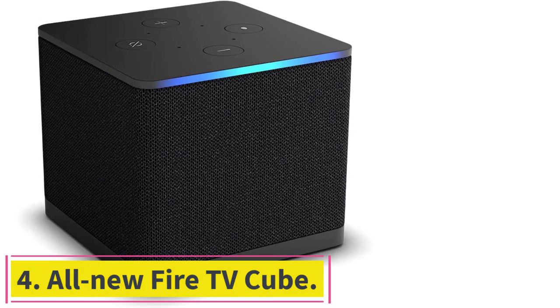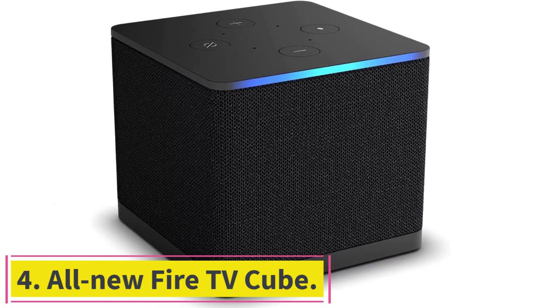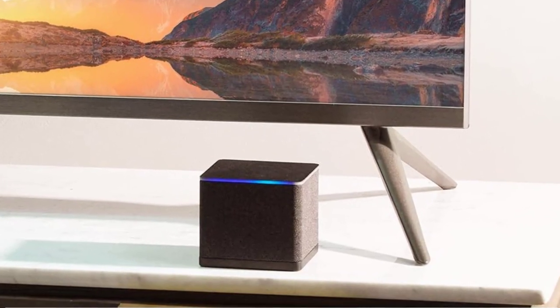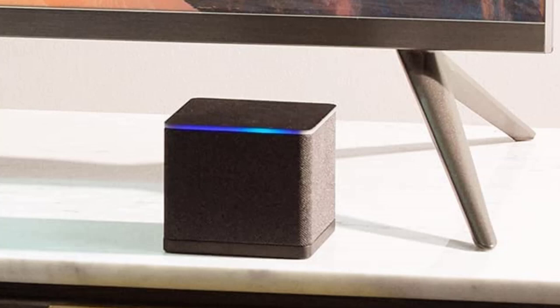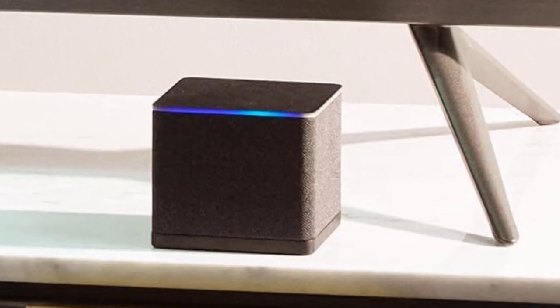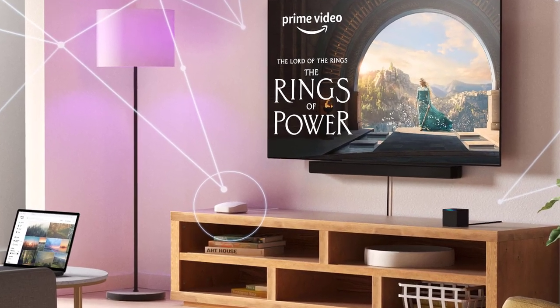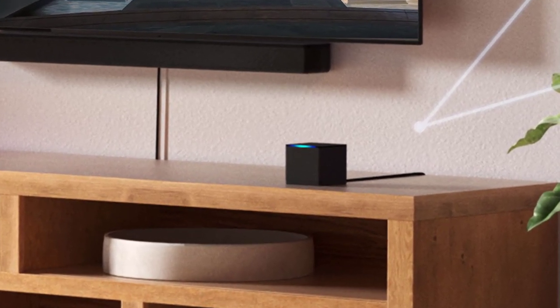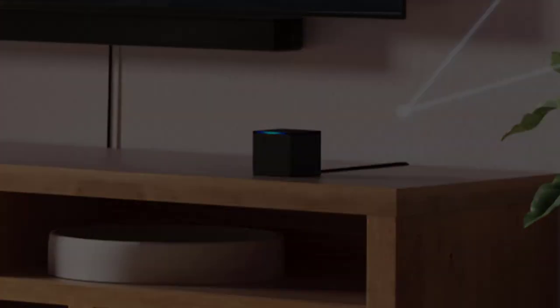Number four: the all-new Fire TV Cube — Amazon's fastest ever streaming media player — brings lightning-fast app starts with an octa-core processor and is 2x as powerful as the Fire TV Stick 4K Max. Hands-free Alexa with built-in mic and speakers lets you control your compatible TV, soundbar, and receivers with your voice, even from across the room.